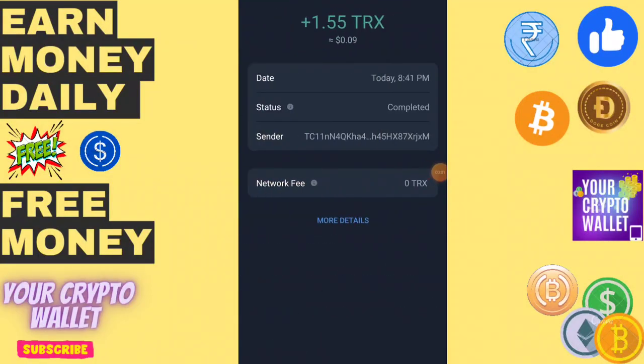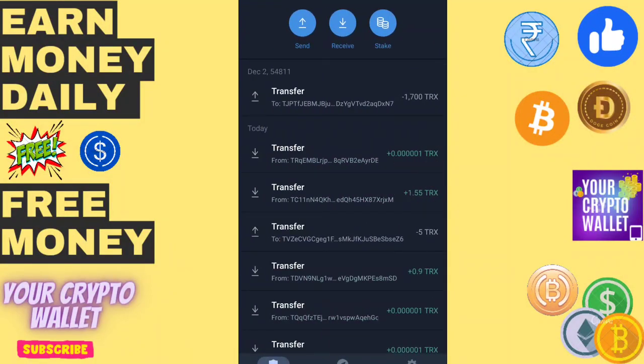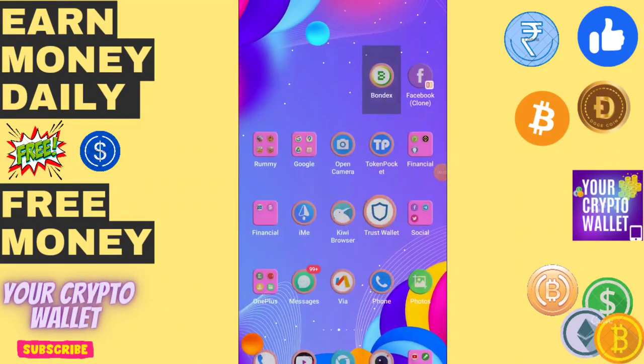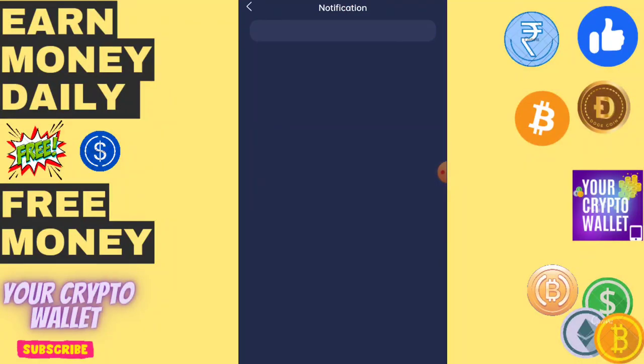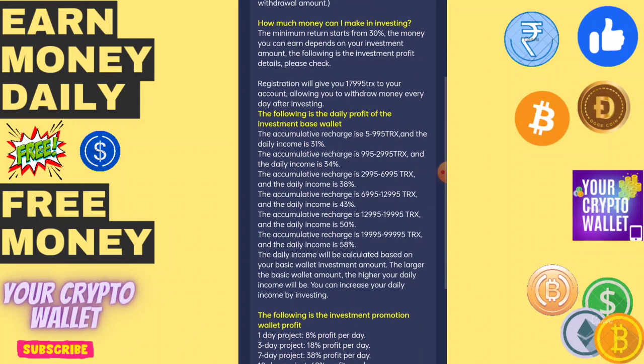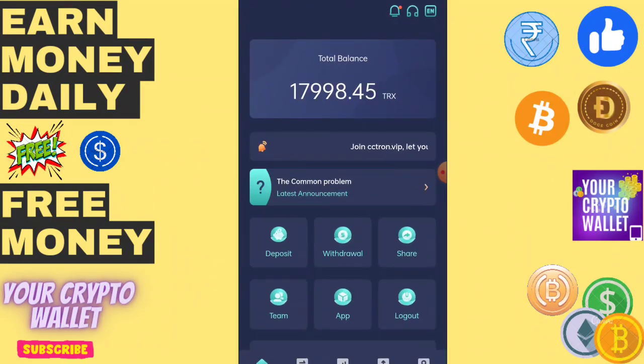Hello everyone. Here you can see if you deposit only 5 TRX on this platform, I have deposited and withdrawn 1.55 instantly. If you deposit 10 TRX on this platform, you can get 31 percent — that means 3.1 TRX — and in 10 days you can get 30 TRX from this platform. Withdrawal will arrive instantly on your wallet.